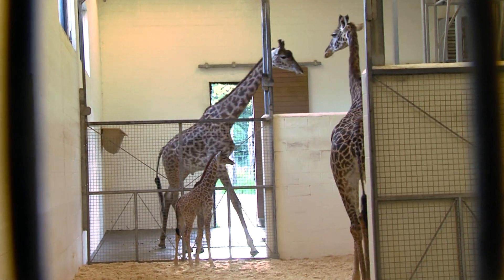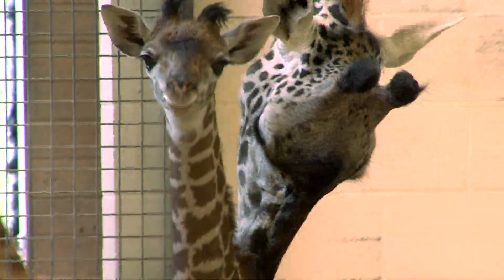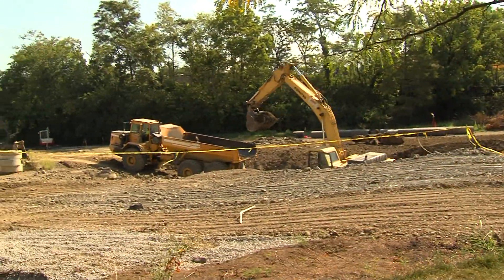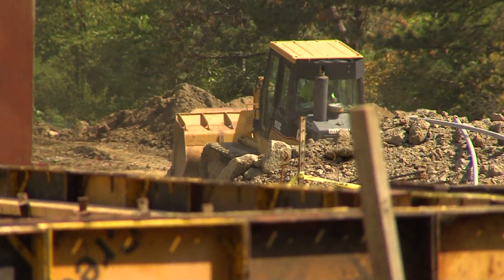She'll be inside with her mom for the first month or so. In a few weeks, if it's a nice day, you'll see the whole family outside. But the dad, Kimba, goes out every day, so you can come see him as well. What you might not know is that all of these big exhibits are in what used to be our main parking lot.